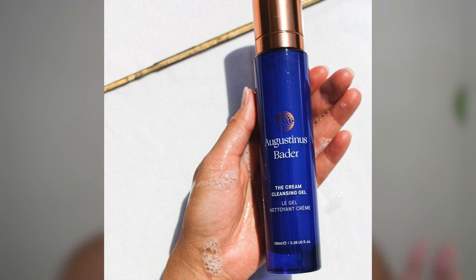Every day I wash my face with a face wash from Augustine Vader — I'll put it on the screen. I didn't take it with me here to Curacao because it's a glass bottle, but it's a beautiful cleanser. I also have a cleansing balm I use to take my makeup off. In the morning I only use the Augustine Vader face wash, but at night if I have makeup on, I'll first use the cleansing balm and then double cleanse with the Augustine Vader afterwards.